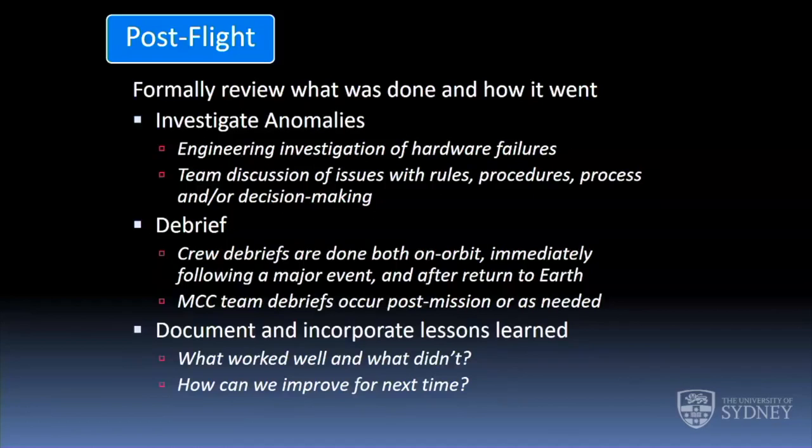Post-flight, there are formal reviews to investigate what was done and how it went. Anomaly investigations have engineering teams go into detail about what was going on and how it folds back into documentation for the future. Debriefs are done with astronauts and flight control teams. We've gone more and more lately to on-orbit debriefs: if there's a major activity like a spacewalk or a robotic capture, we schedule a debrief shortly after the operation while it's still fresh in their minds. You don't want to ask them six months later — within a couple days you get much better information. Document what went well, what didn't, and fold it back into how you're going to do things next time.